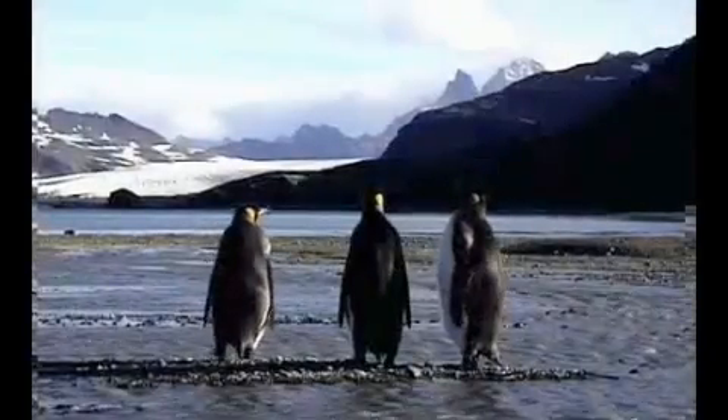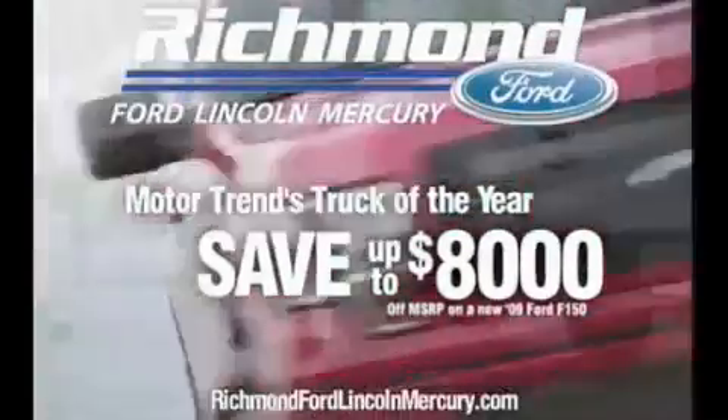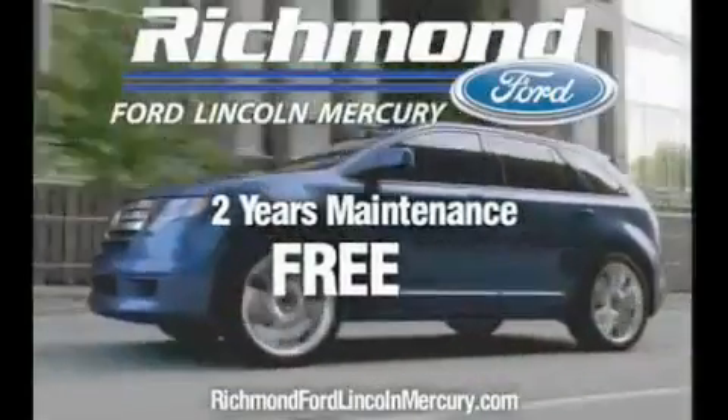Waiting for the right moment to buy a new vehicle? Well, your wait is over. Purchase the all-new F-150 and get discounts up to $8,000, plus two years of maintenance absolutely free.